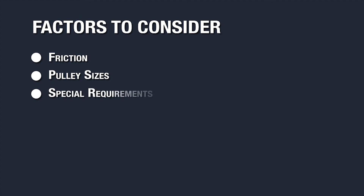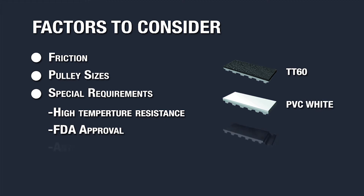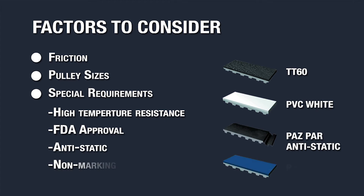Lastly, you need to consider any special requirements. Does your belt or cover need to be able to withstand high temperatures? Does the cover need FDA approval? Perhaps the application requires an anti-static cover. Maybe the cover needs to be non-marking. There are certainly a lot more special requirements that any application may have — just let us know and we'll help you match the perfect backing for your application.